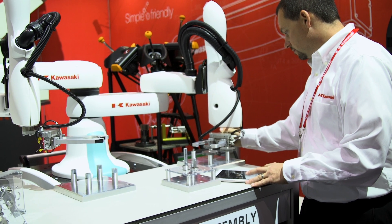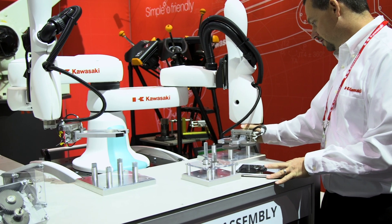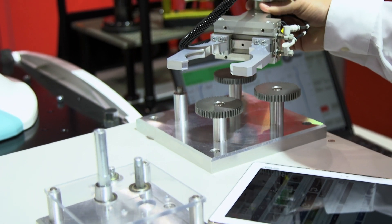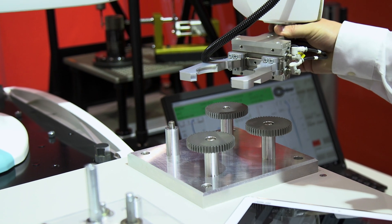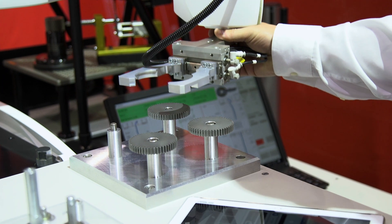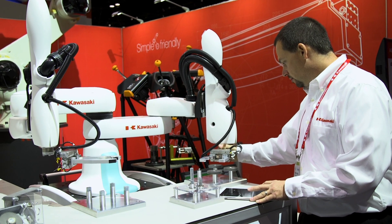How is Duaro different from any other robot or co-bot out there on the market? Well, the Duaro is unique because it operates from a single main axis. It has two arms, which gives it a lot of value — customers basically get two robots for the price of one. It's very easy to teach; it uses an Android tablet with an app that you download and doesn't require a lot of specialized training. You can also grab the arm and move it around — it's called lead through teaching — so it's very simple to teach.